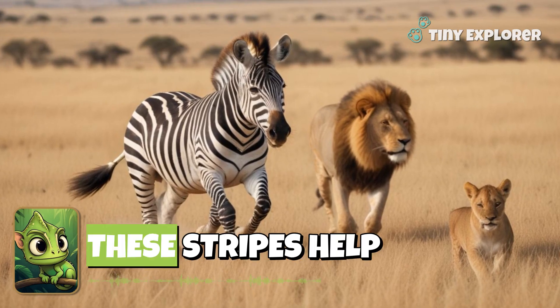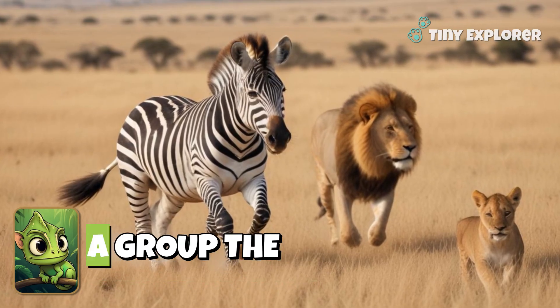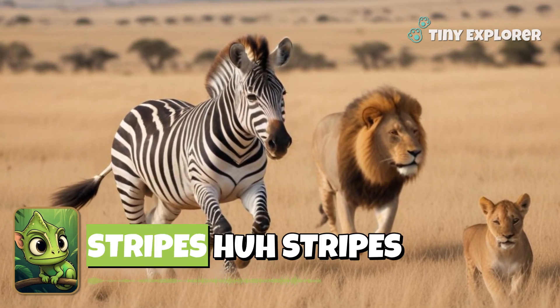Did you know that these stripes help zebras confuse predators like lions? When zebras run in a group, the stripes make it tricky for lions to focus. Sneaky stripes, huh?